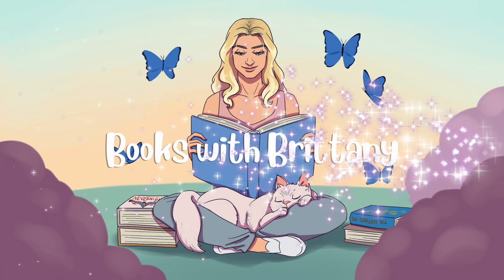You guys have been asking for a video like this for quite some time, so I decided it was finally time to do it — my favorite book covers. I have very eclectic tastes in general. My personal style can range from goth metal lover to preppy girly girl, so I have a wide variety of things that I love, and that applies to book covers as well. You won't see any common themes between these.